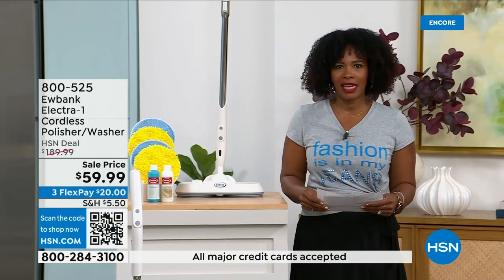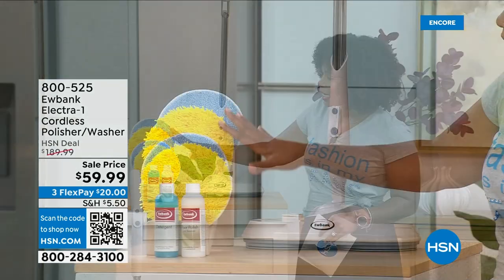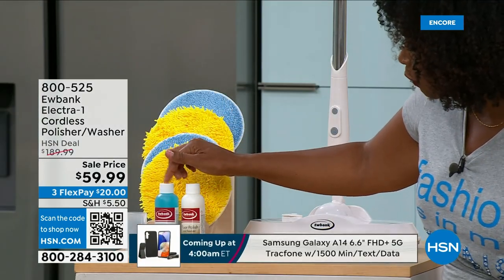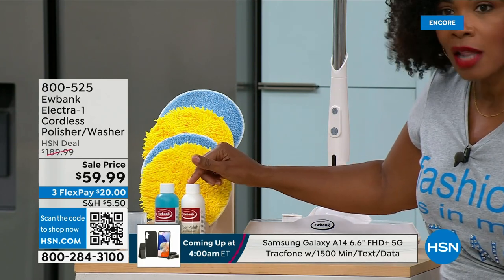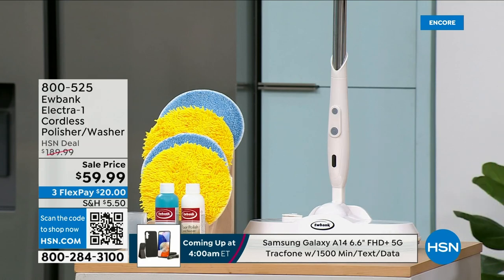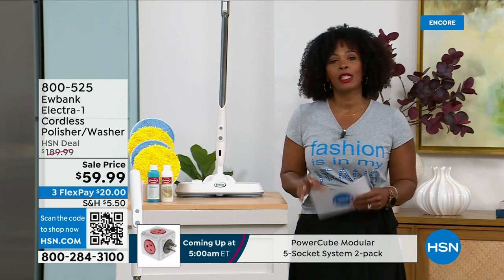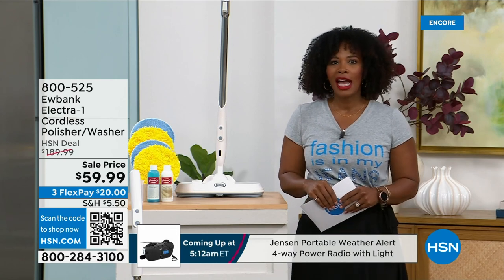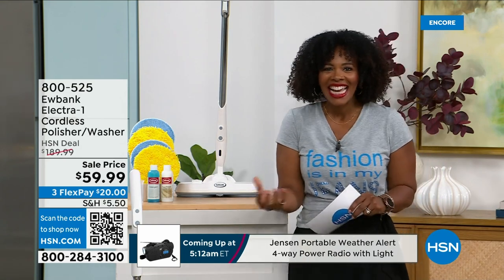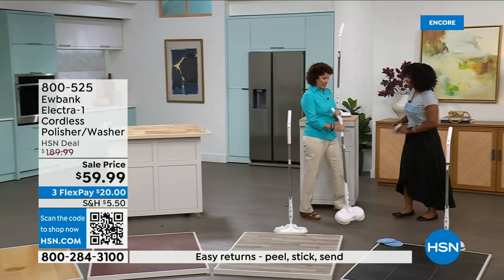It works on all kinds of hard surfaces — laminate, wood, vinyl, worktops, and more. No more getting on your hands and knees, no more mop and bucket. You get the washer/polisher, the pads, your detergent for cleaning, your polish for polishing, and a measuring refill cup. There's free shipping and it's on FlexPay — three payments of $63 and change. Home expert Linda Lide is here to give us all the details.